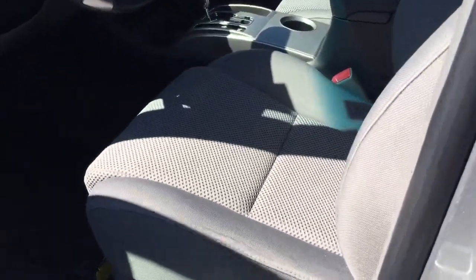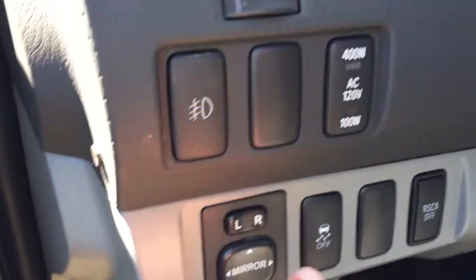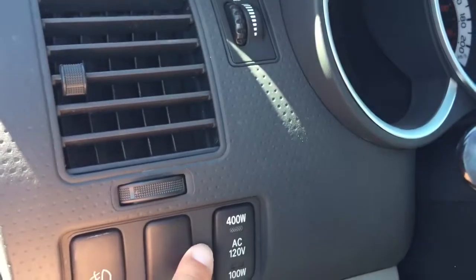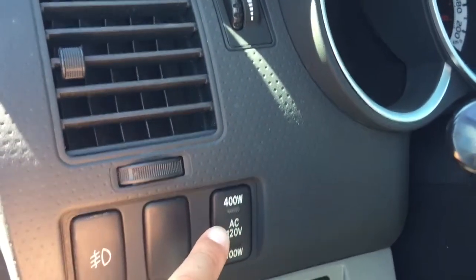For the interior, it comes with gray cloth seats. We have power windows, power door locks, power side mirrors, and traction control. There are fog light buttons over there. You also have an option to turn on and off the power outlet at the back in the box.